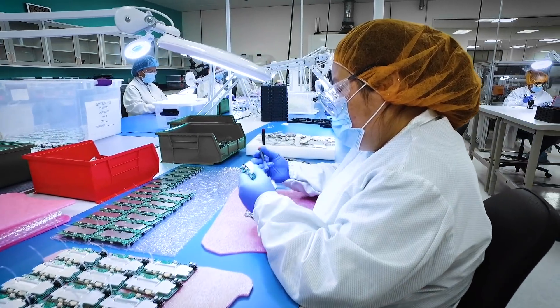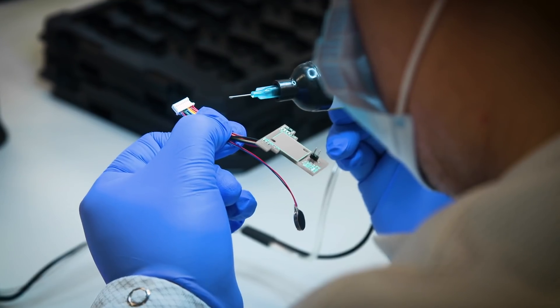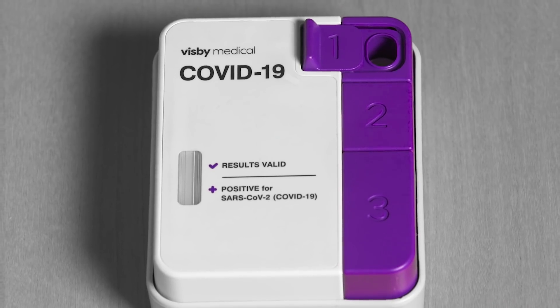The U.S. federal government has taken considerable interest in this device because it meets many of the needs for testing for COVID-19. As a consequence, the NIH has identified Visby Medical as a company it will support with federal money.